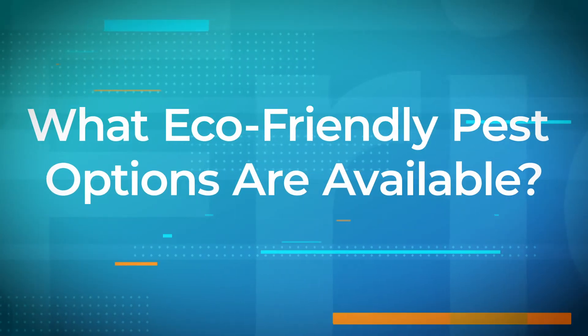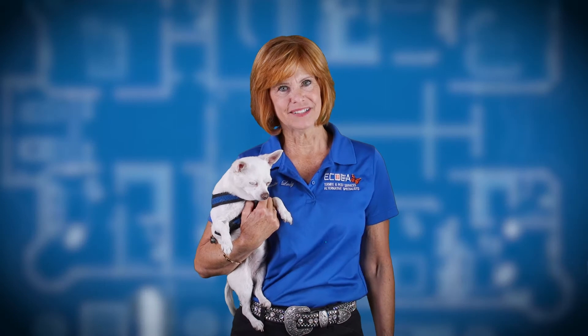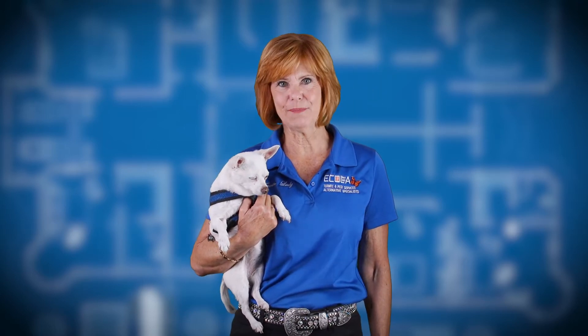Hello, Sue Fries here, also known as the termite lady. I've been working in the pest control industry since 1980 and I know that people with kids and pets are often reluctant to call a pest control company for fear that the methods and products used may be harmful. Others are concerned about the damage these products may do to the environment.